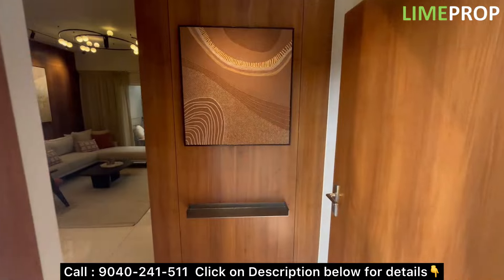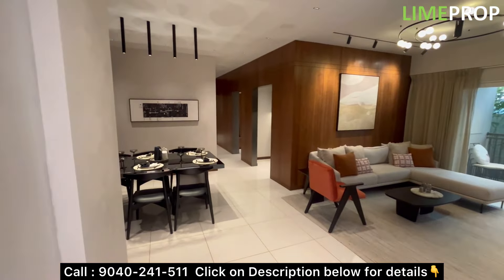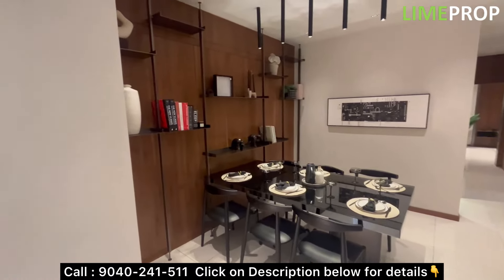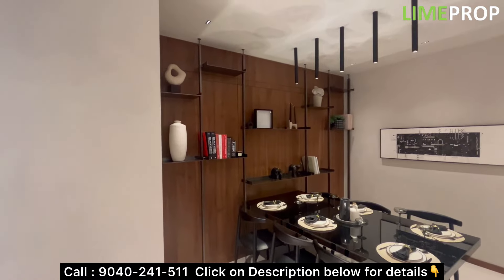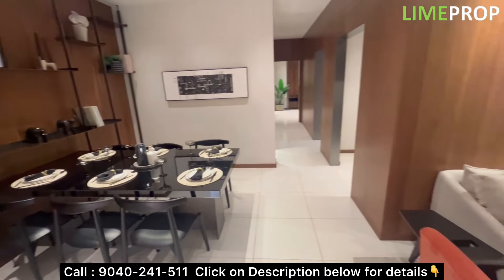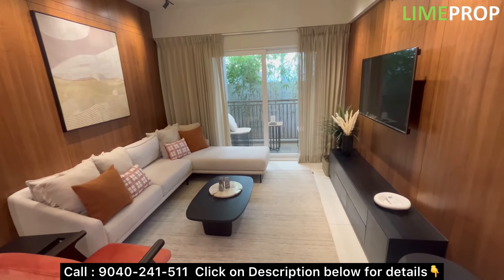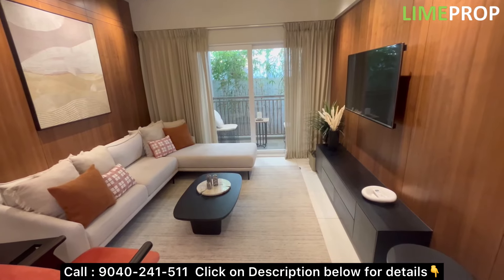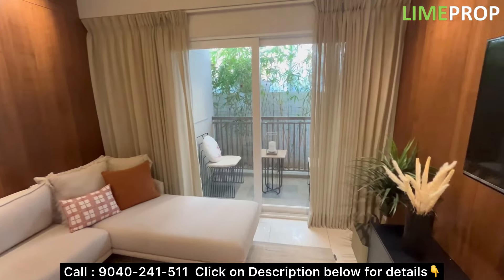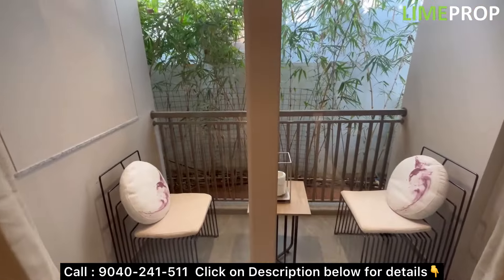Once you enter, you will have a foyer space of approximately 4.6 by 5 feet. Then you have an L-shaped living and dining area. I'll explain a design change later. This is a huge living area — see how big sofas have been kept here and there's still a lot of open space.